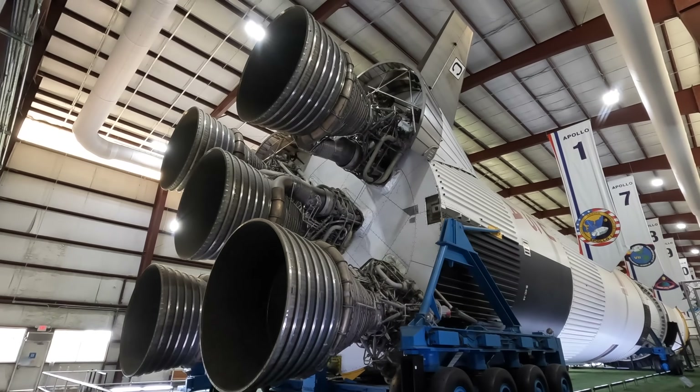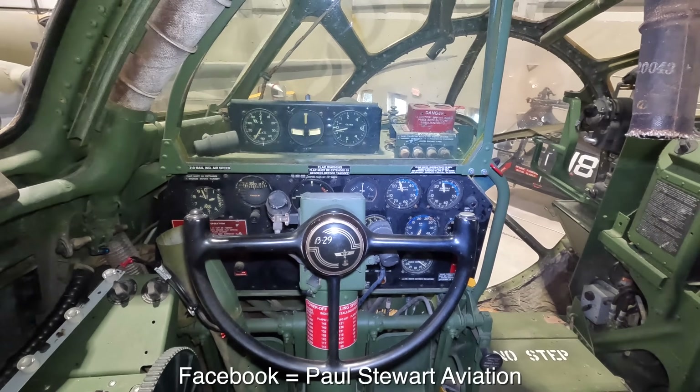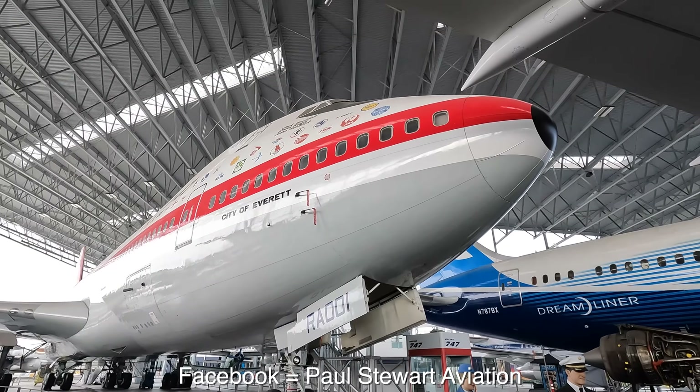I make videos about planes and a few rockets. These include trip reports on board flights across the world and detailed tours through aircraft in museums. I'm also on Instagram and Facebook.